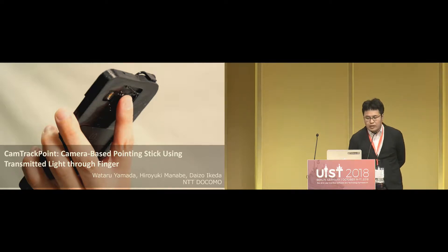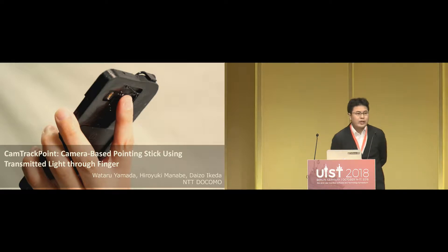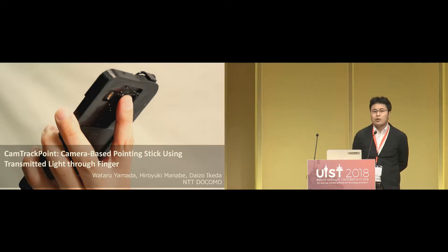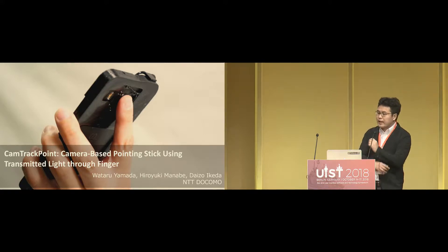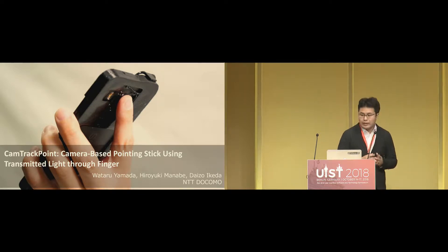Thank you for the introduction. Hello everyone, I'm Watari Amada, a researcher at NTT Docomo from Japan. Today I'd like to present CompactPoint — a new input interface for mobile devices that can be controlled by finger gesture on a camera.